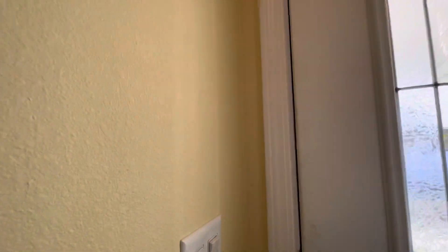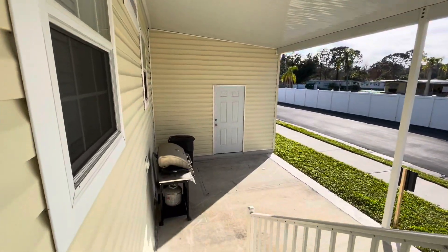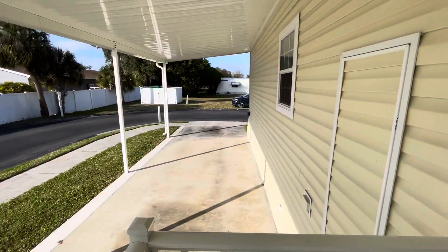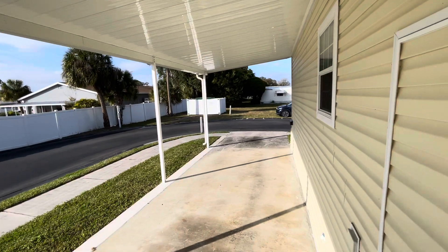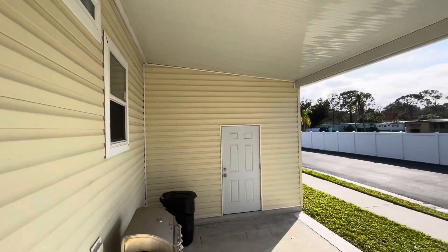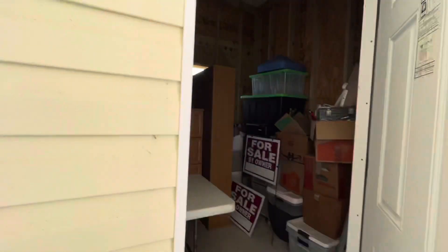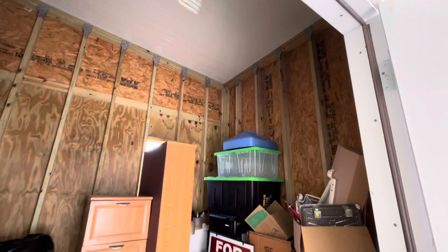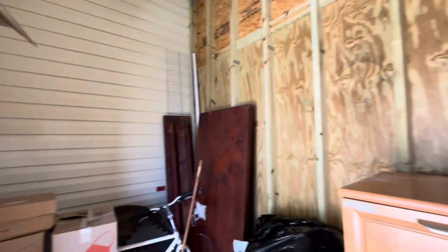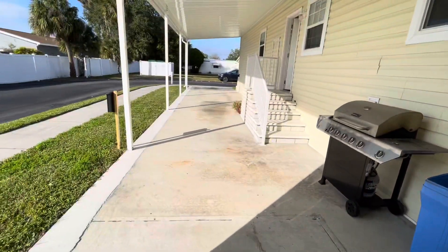I'm going to step out this back door. As you can see, this is your carport area — two cars easily, no problem. And then you also have another storage shed back here, nice and high. If he wasn't moving, he mentioned he would probably build more shelving up towards the top. Lots and lots of storage. Great home, great park — St. Petersburg, Florida.